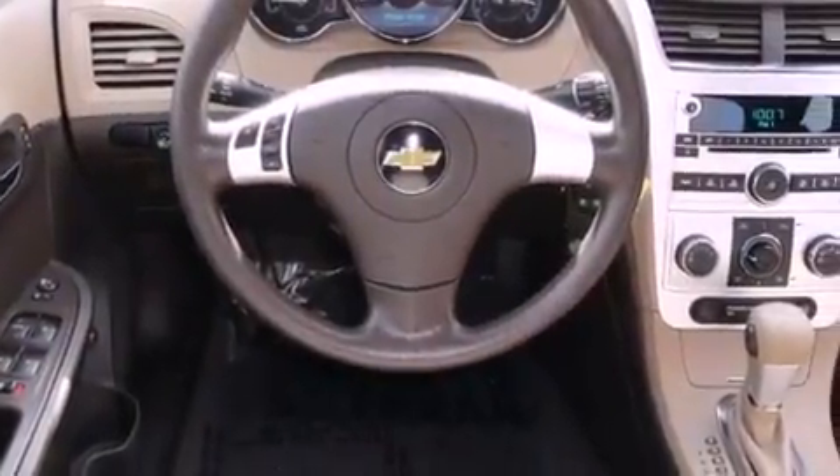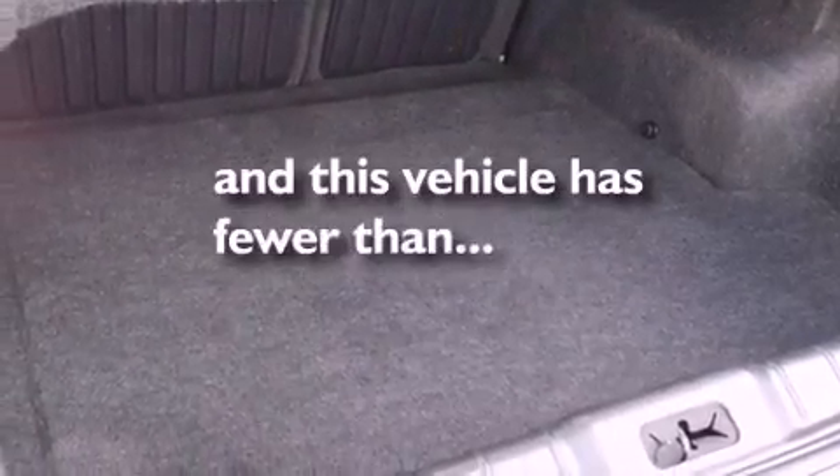Driver and passenger multi-stage airbags, a keyless entry system, and this vehicle has fewer than 32,000 miles on the odometer.